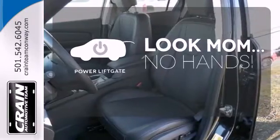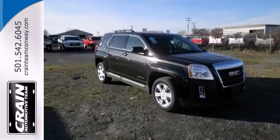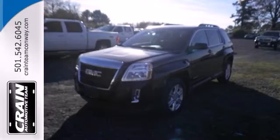Enjoy the hands-off ease of rear door operation with the power liftgate. It's warm and inviting, with a superior fit and finish.